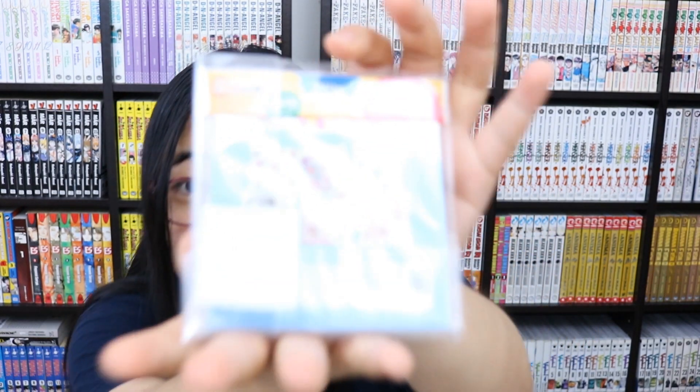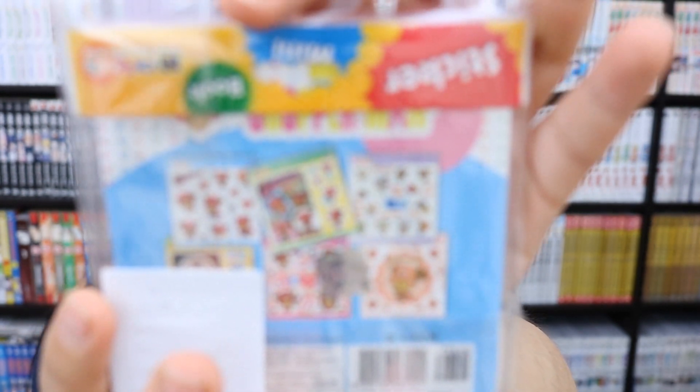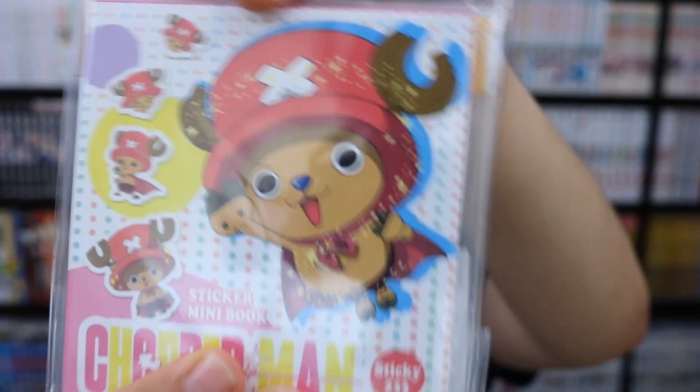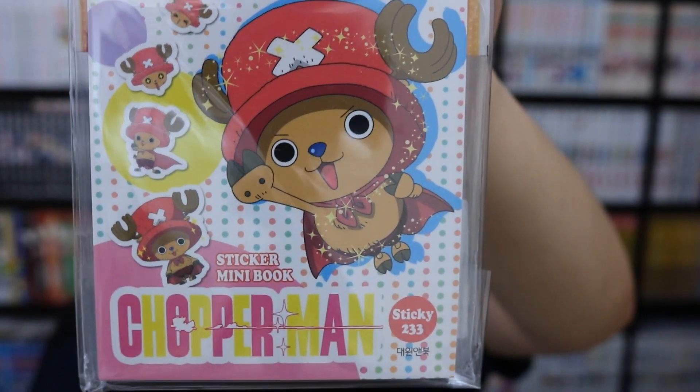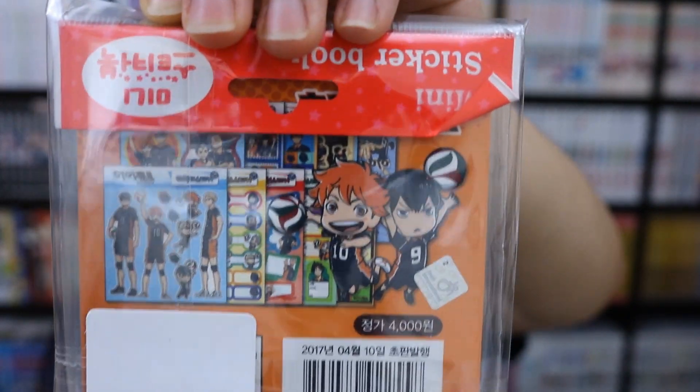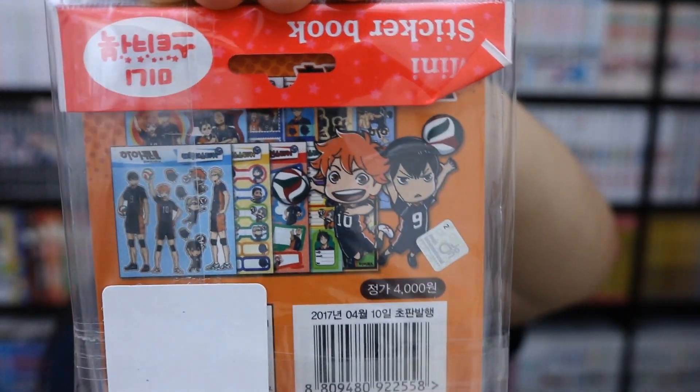I've got two sticker books. First is the Chopper Man mini sticker book — it's got six different designs and 233 stickers. I also have a Haikyuu sticker book which I think has more designs. Those are the two miscellaneous sticker books.